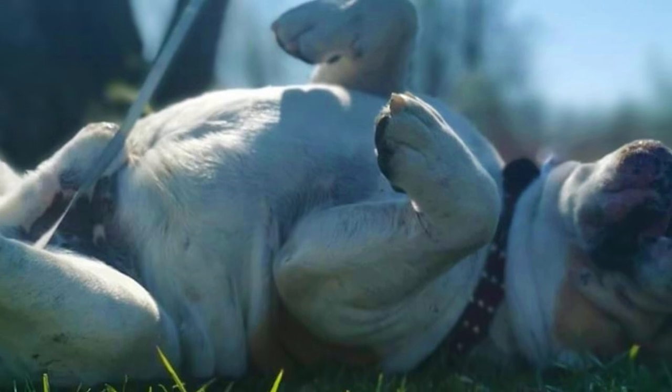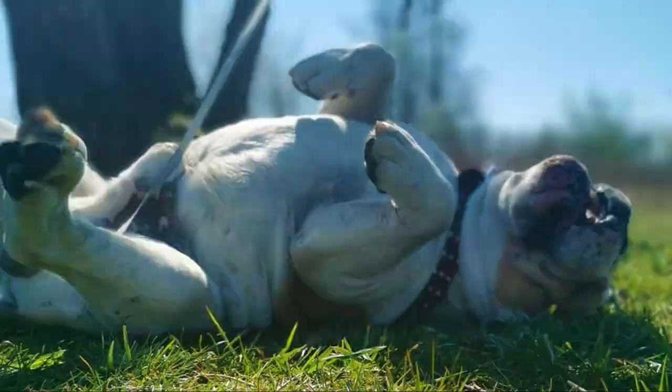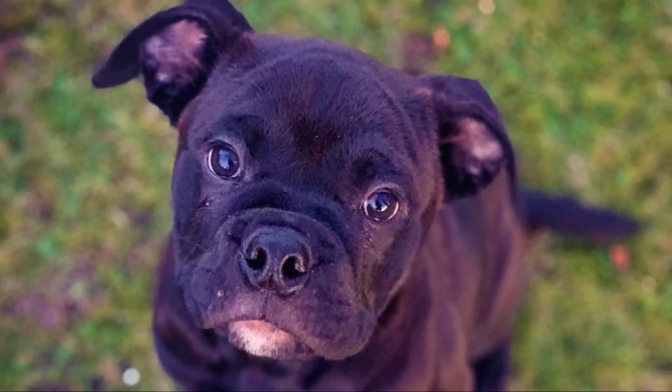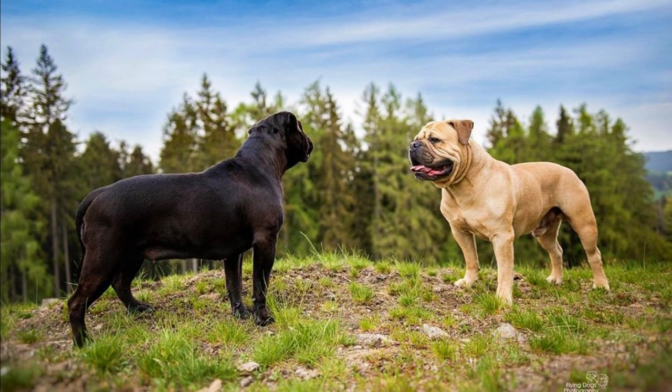The coat of the Continental Bulldog is short, glossy and flat. You can find them in almost all colors; the most common would probably be brindle, black and fawn. Blue color is not desired, but the dogs can have white markings and a black mask. All the colors should be accompanied by a dark nose.